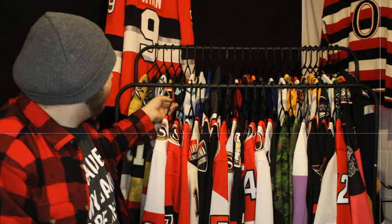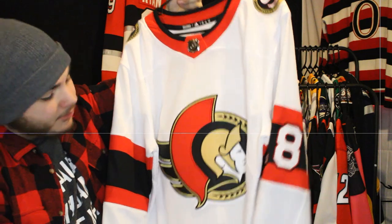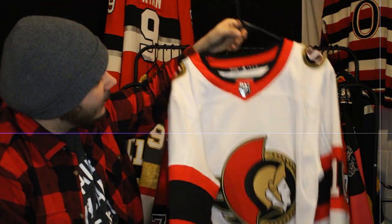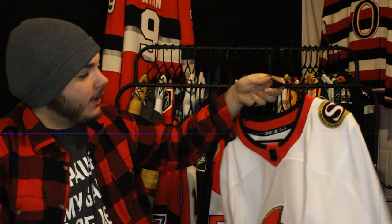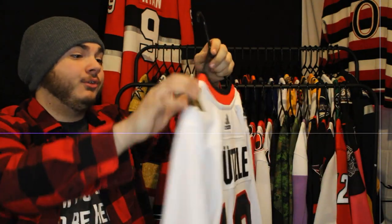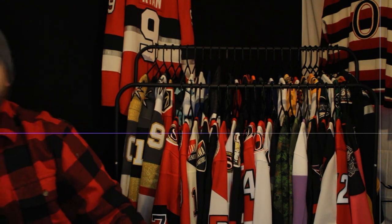Next up is one of my favorite ones — one of the nicest white jerseys in the league. The Ottawa Senators with Tim Stutzle on the back, again another incredible player. I absolutely love this one, got him as soon as I basically could.